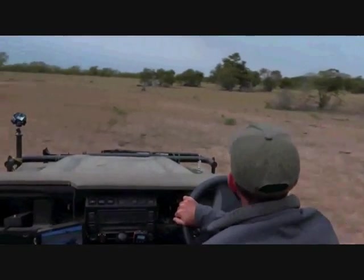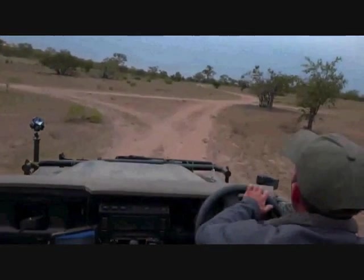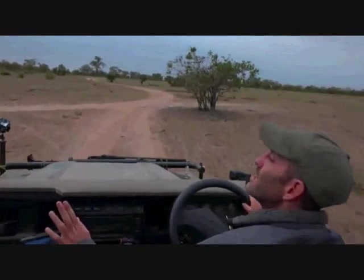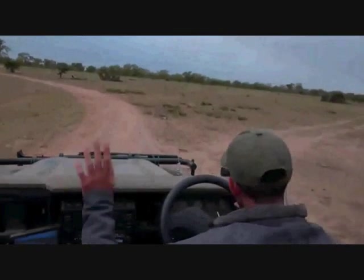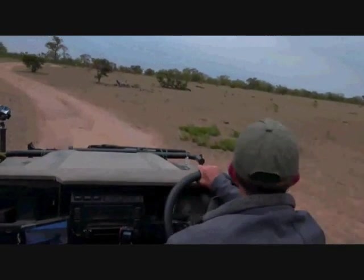The other exciting thing about this camera is that we've just discovered — Jondre, what has it got? A lens — yes, and it's also got infrared. So we're going to be trying some infrared stuff this evening, which will be quite interesting.